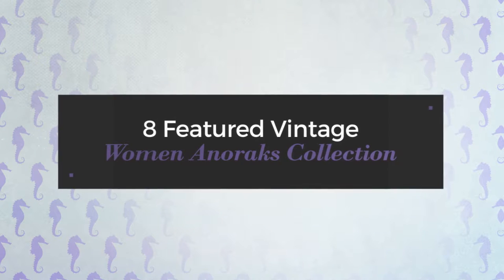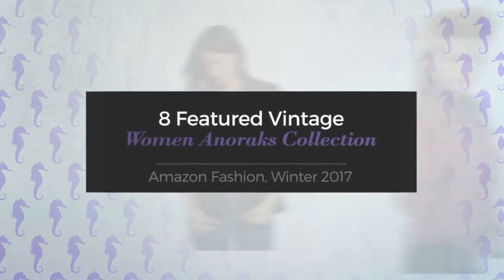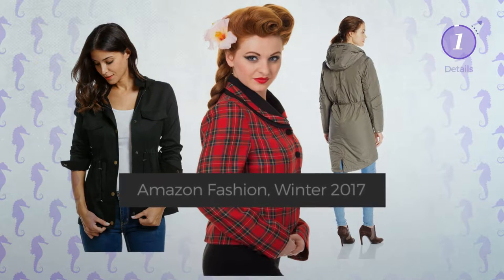8 Featured Vintage Women Anoraks Collection, Amazon Fashion, Winter 2017. At any time, click the circle and get the details about your favorite dress.